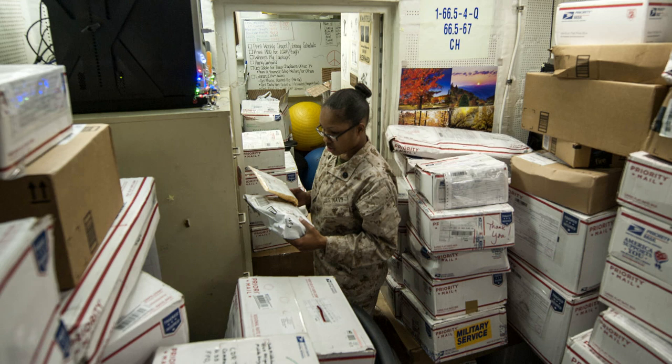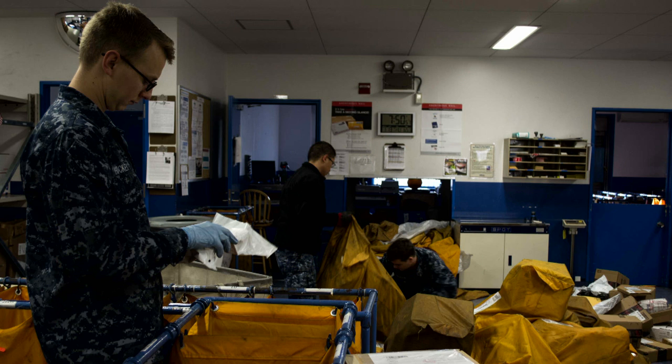The mail no later than dates have passed, but you can still send packages throughout this busy holiday season.